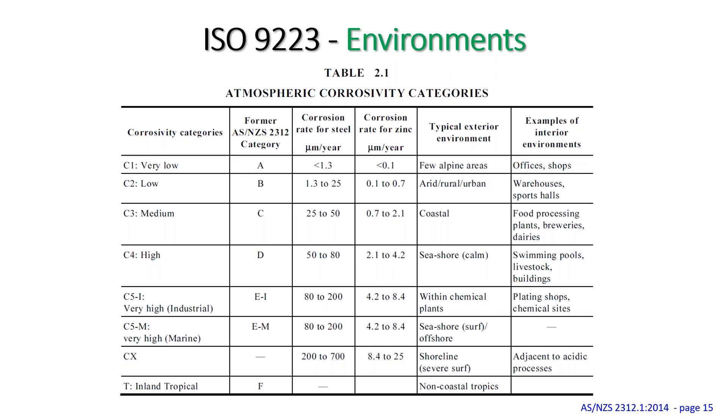Under ISO 9223, C3 medium shows a corrosion rate of 25–50 microns per year — coastal areas and interior environments like food processing plants, breweries, and dairies. C4 is 50–80 microns per year, covering near-seashore locations and interiors like swimming pools and livestock buildings. You can download this chart later, but it helps you understand where you sit in the environment, in conjunction with the maps.